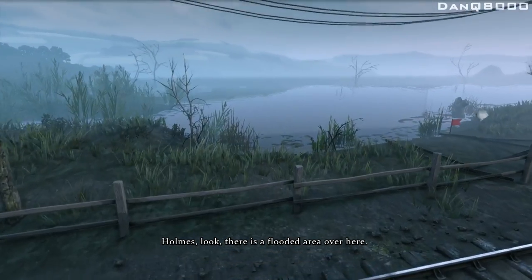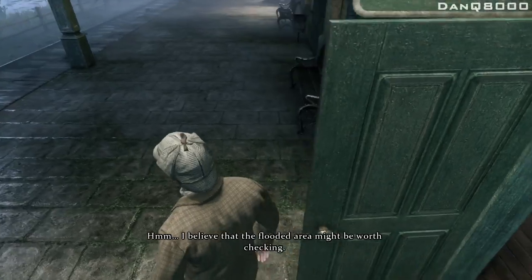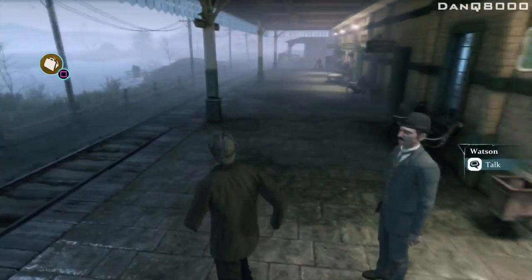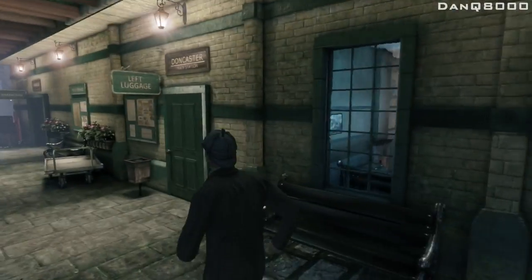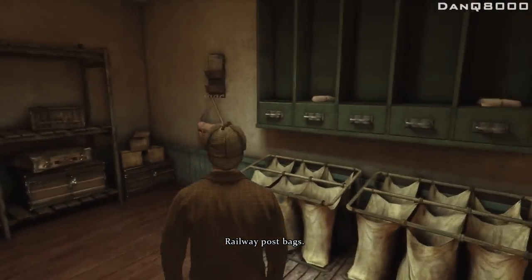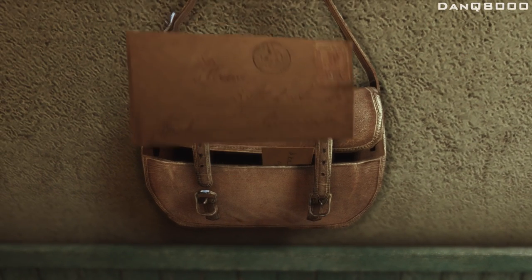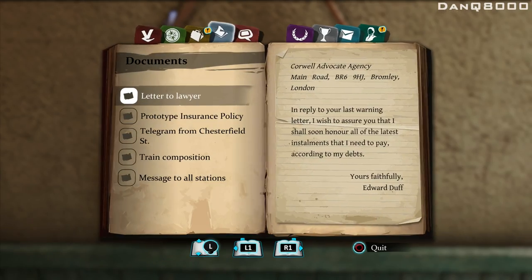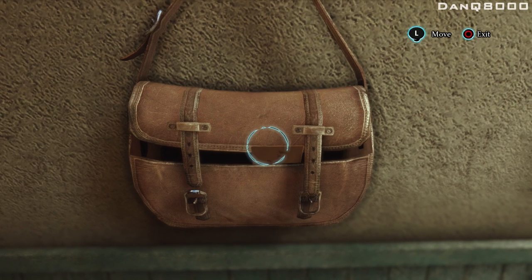Holmes, look — there's a flooded area over here. I believe that the flooded area might be worth checking. Railway post bags. This post bag belongs to the station master. Let's check it out. In reply to your last warning letter, I wish to show you that I shall soon honor all the latest installments that I need to pay according to my debts. Not good. A letter to wife?